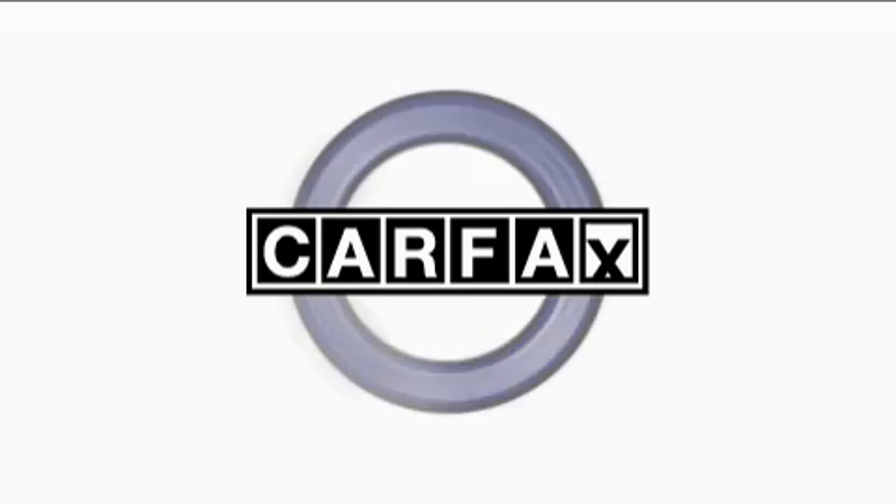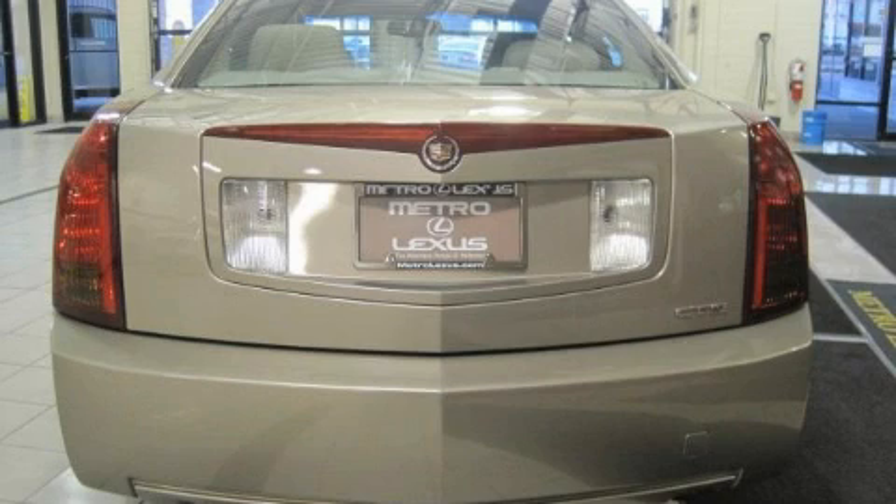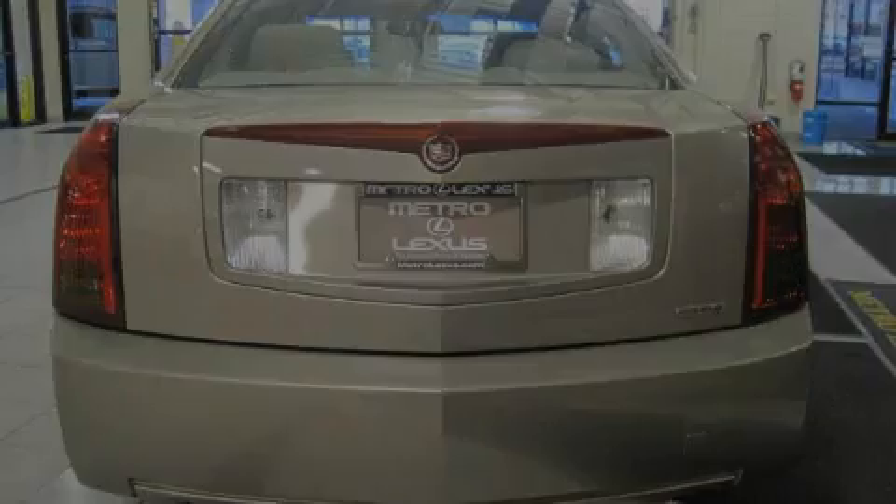This Cadillac has had only one owner and it qualifies for the Carfax buyback guarantee. Stop by today and test drive this car for yourself.